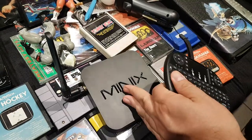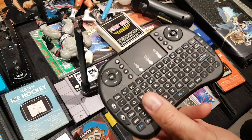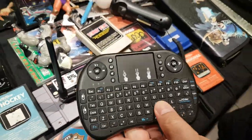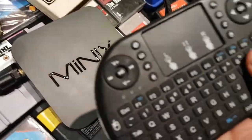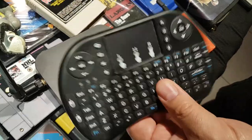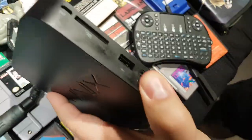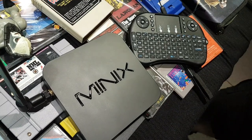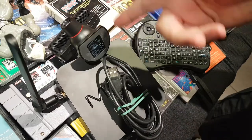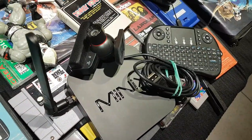He found a keyboard that goes with the Android box. Unfortunately the keyboard is missing its tiny dongle to communicate with the box, and that dongle is so small you'd never find a replacement. He also picked up a PS3 Eye camera for a couple of bucks.